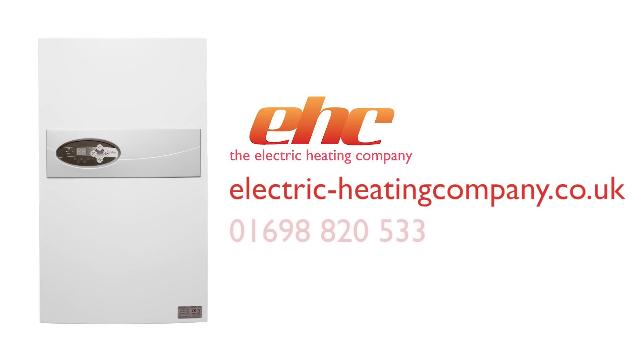To learn more about the Comet Electric System Boiler, visit electricheatingcompany.co.uk or call 01698 820 533.